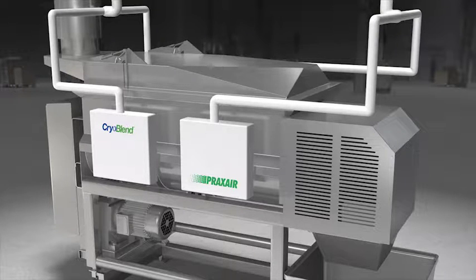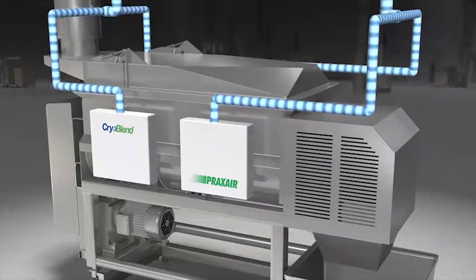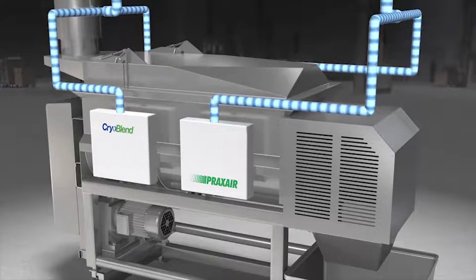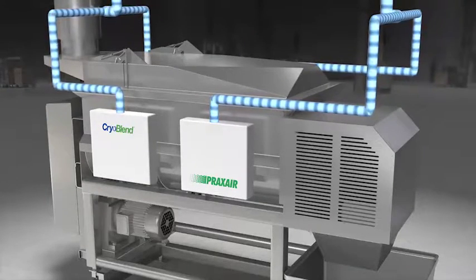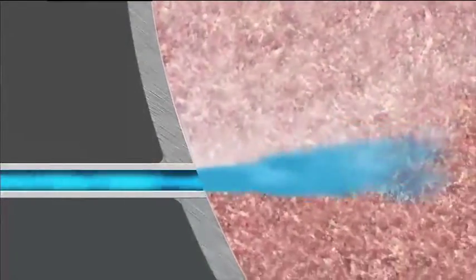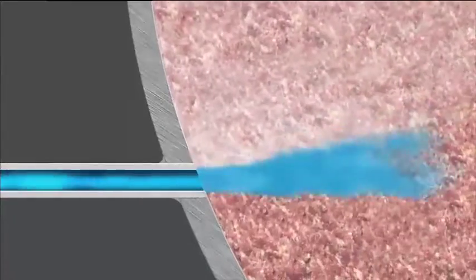The CryoBlend system technology delivers cryogenic chilling capability directly into the product being processed. The nitrogen system uses both liquid and vapor cooling. The injection nozzles are engineered for highly efficient delivery of cryogen — both liquid and vapor — deep into the product for thorough contact and rapid heat transfer. The Praxair design also helps reduce freeze-ups and ensures uniform temperature throughout the mixer.